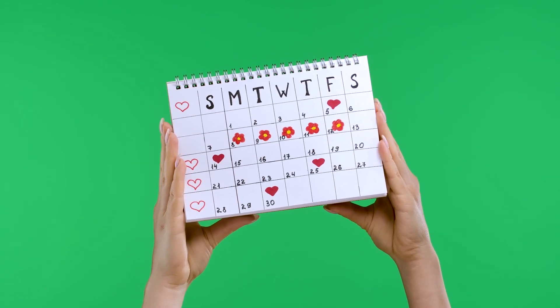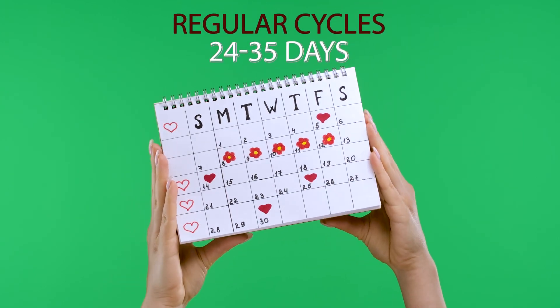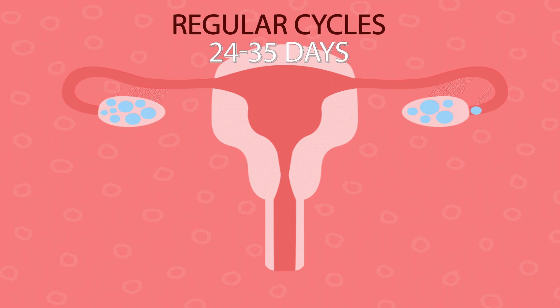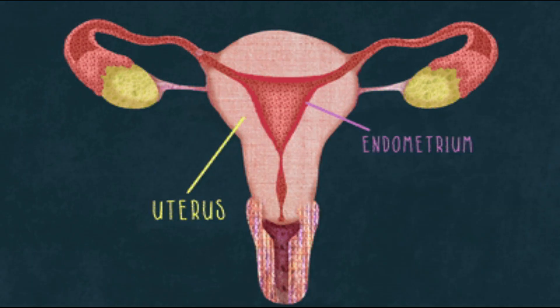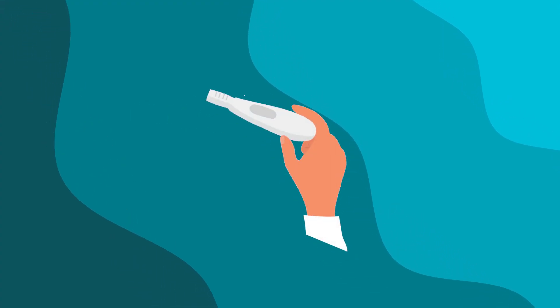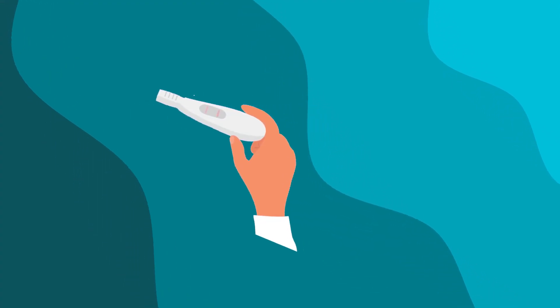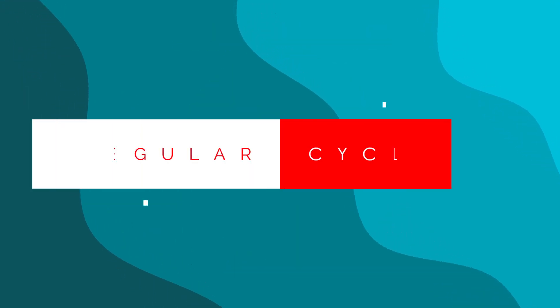For women with regular cycles, meaning periods every 24 to 35 days, the best time to take a pregnancy test is after you've missed your period. After ovulation, it takes about 5 to 7 days for the fertilized egg to implant in the uterus, and then your body starts producing the hormone human chorionic gonadotropin, or HCG, which is what the pregnancy tests detect. By the time you've missed your period, your HCG levels should be high enough for a home pregnancy test to give an accurate result, and typically testing at this time is 99% accurate.